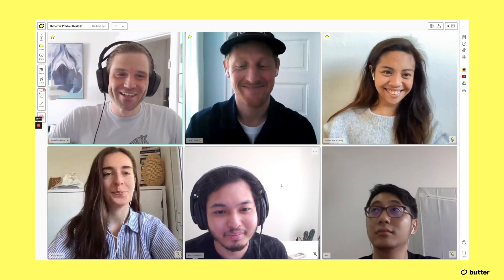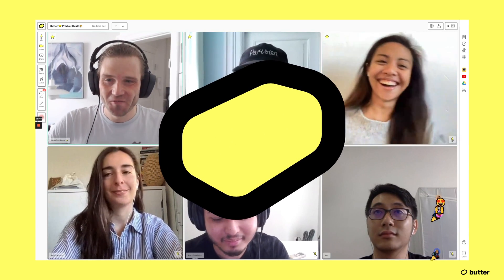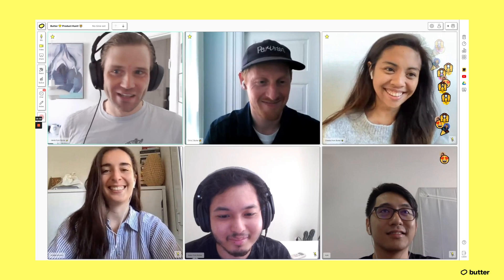Hey everyone, I'm Jacob and my team and I are super excited to present you with Butter, which is making online workshops smooth like butter. Bingo! So how are we doing that?